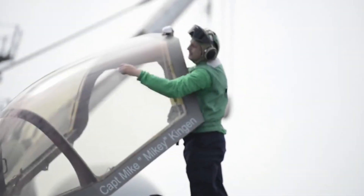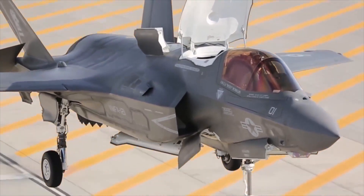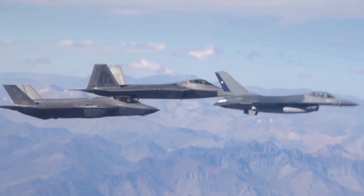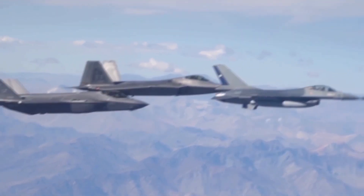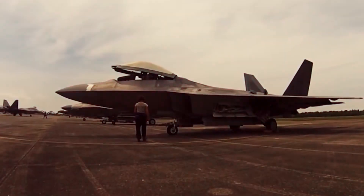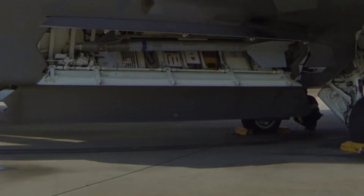The F-35 is a multi-role aircraft featuring stealth, advanced sensors, and a helmet-mounted display not present in other aircraft. This provides infrared imagery at all angles, meaning the pilot can effectively see through the aircraft. It can also act as a mobile sensor platform, spotting targets and sharing data with nearby less-capable aircraft.